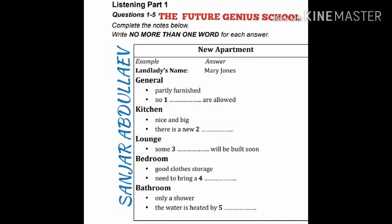Exam Practice Test 2, Listening Part 1. You will hear a number of different recordings and you will have to answer questions on what you hear. There will be time for you to read the instructions and questions, and you will have a chance to check your work. All the recordings will be played once only. The test is in four parts. At the end of the test you will be given 10 minutes to transfer your answers to an answer sheet. Now turn to Part 1. You will hear a man who is looking for a new apartment to rent talking to a landlady who is showing him round an apartment. First you have some time to look at questions 1 to 5.